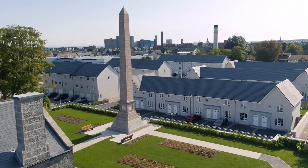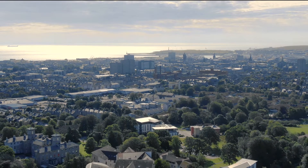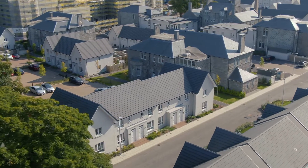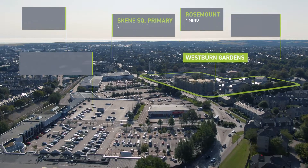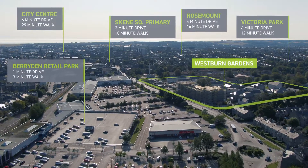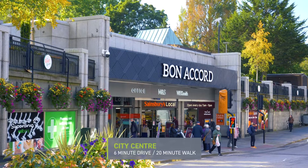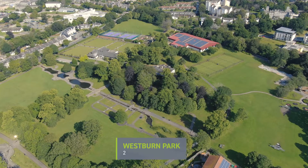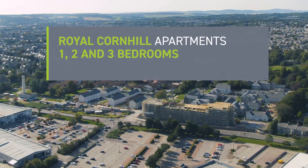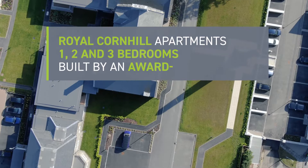A relaxing development in the heart of a bustling city — it sounds like a dream, but it does exist here at Westland Gardens. Just a short walk away from the shops and restaurants of Aberdeen city centre and close to Westburn Park, we offer the Royal Cornhill apartments: a range of one, two and three bedroom apartments built by an award-winning site manager and team.